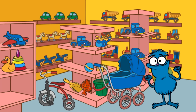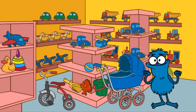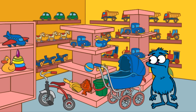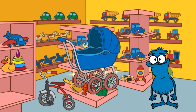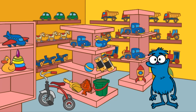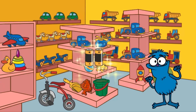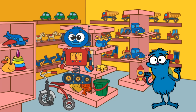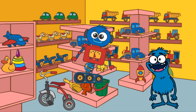Only one item left to find, and that's a pram. Where's the pram? Hooray! We've found a pram. We've also found some batteries. Chucha says, thank you very much for your help. He loves his new toy.